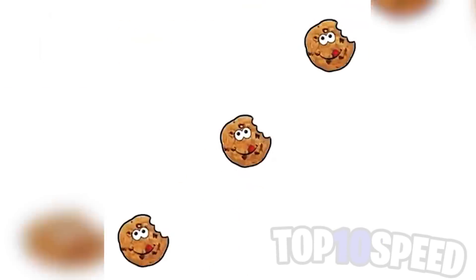Only one percent of people are able to make these cookies stop so they land in their outline perfectly. You may think this is super easy, but you are wrong — this is insanely hard. If you surprisingly do manage it, comment down below.